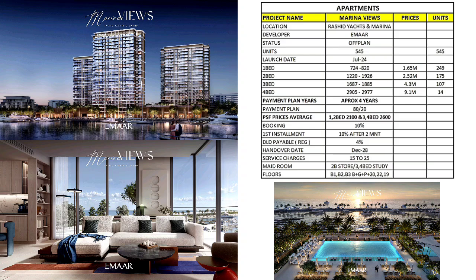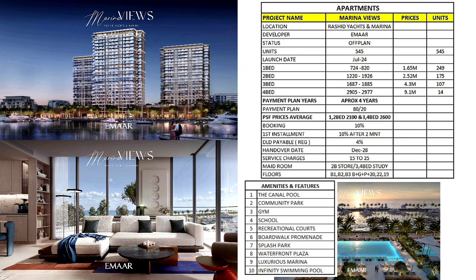It's freehold. One bedroom units have one washroom, and all units have a balcony. Amenities include canal pool, community park, gym, school, recreational court, road, splash park, waterfront plaza, luxurious marina, and an infinity swimming pool.